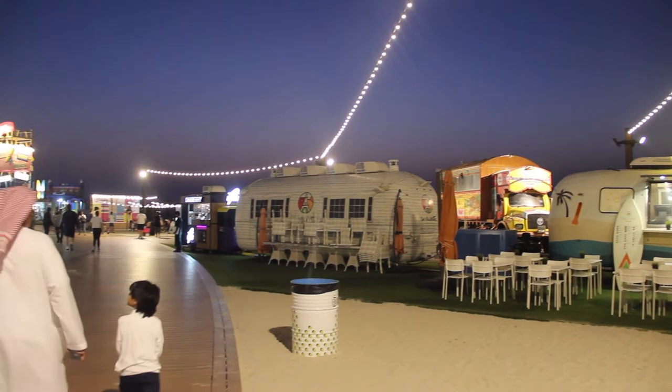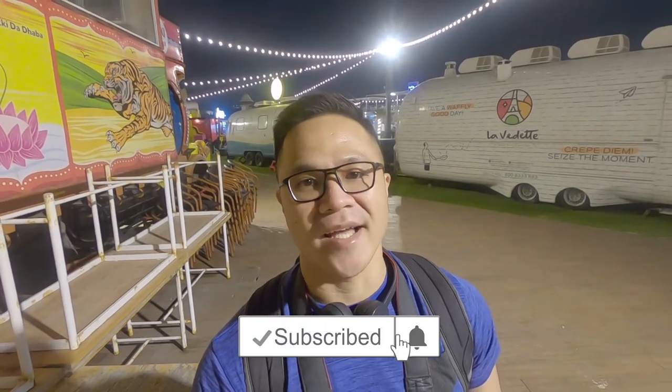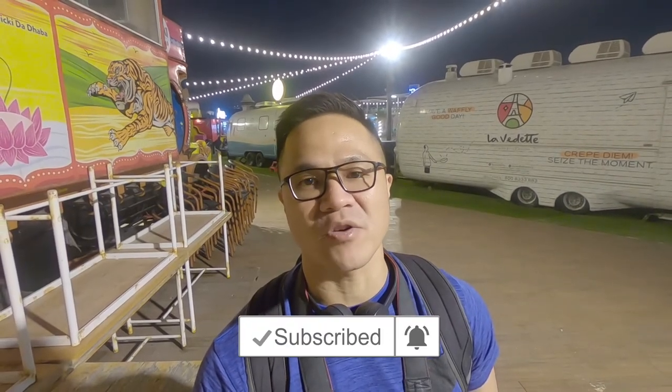These are some top things to do here at Kite Beach, so hopefully you enjoyed my video. Like and subscribe to my channel and hit that little bell so you'll be notified of any of my future uploads. See you on my next vlog!